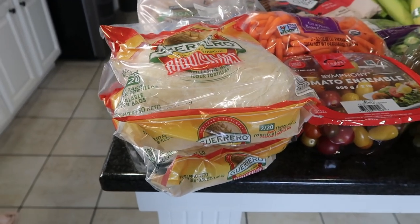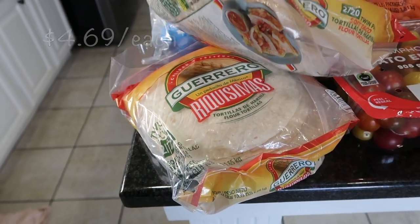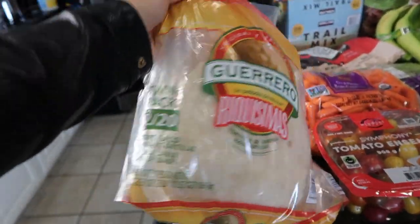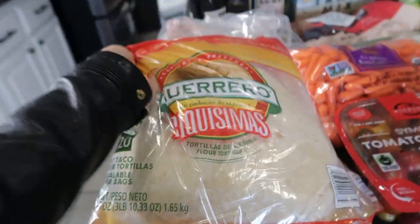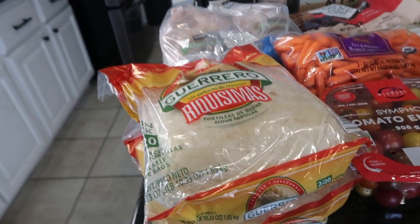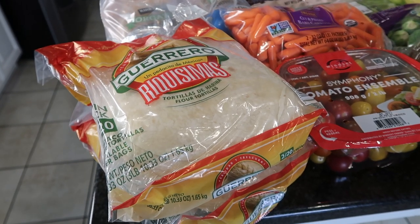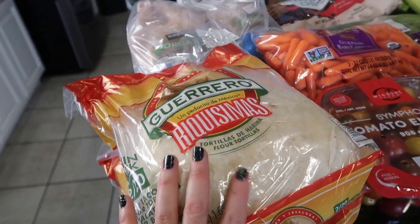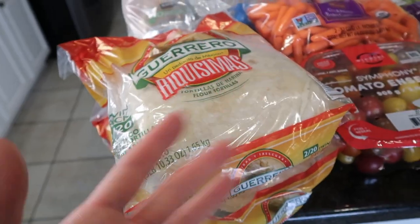I got two packages of flour tortillas this month because we've been going through them really quickly. In each bag there are two packages inside with 20 flour tortillas, so there are 40 flour tortillas total per package — I did get two of them. My kids really enjoy breakfast burritos on the weekends with eggs, sauerkraut, and bacon. We also make enchiladas and all that good stuff. Everything goes into the freezer and I just pull out what I need.